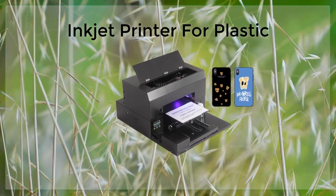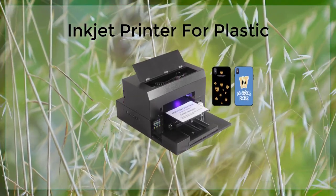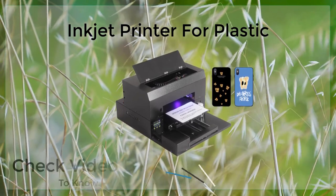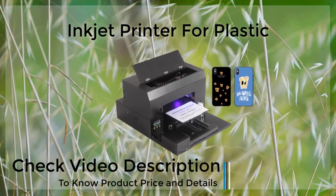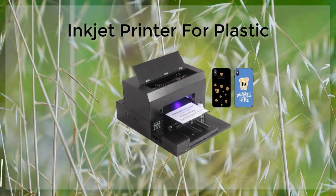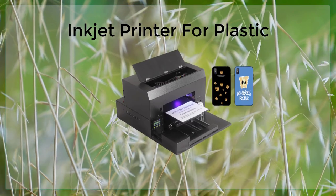Inkjet printing on plastic is a cost-effective and versatile method for creating high-quality images and text on a wide range of plastic surfaces. Inkjet printers use droplets of ink to create images and text, and are capable of producing detailed and accurate prints on plastic materials.